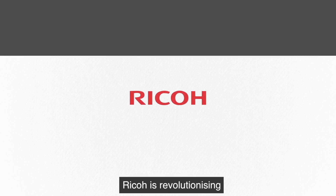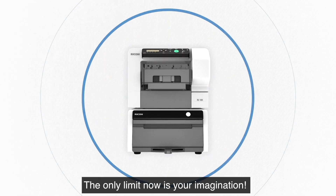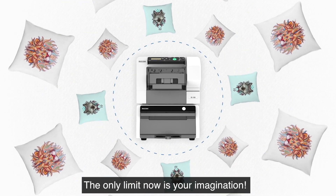Ricoh is revolutionizing the world of direct-to-garment printing with the Ricoh RI100. The only limit now is your imagination.